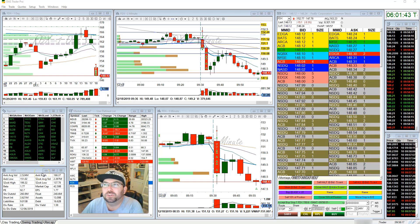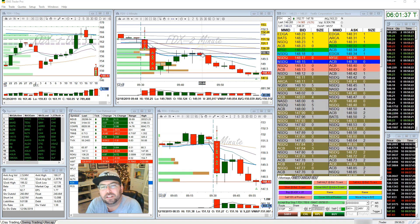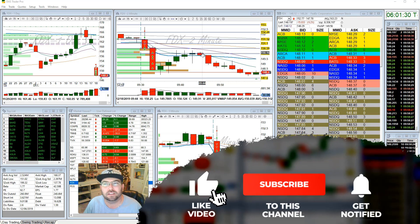Hello everyone, this is Thor Young with Bear Bull Traders and I would like to do a recap for you on my FedEx trade today. During this recap I'd like to most specifically highlight putting together your pre-market trade plan and kind of be prepared for what you want to have happen.